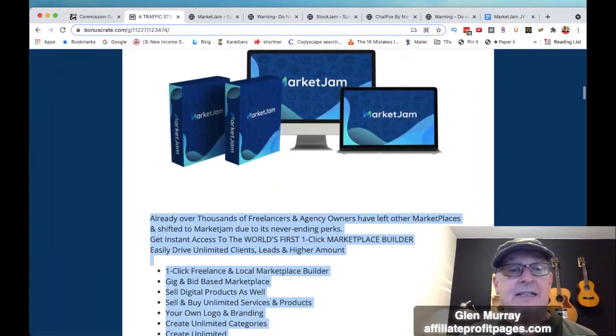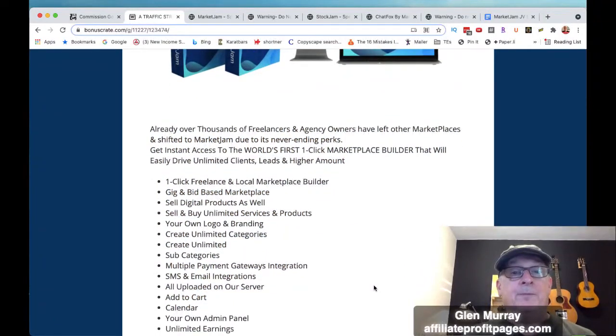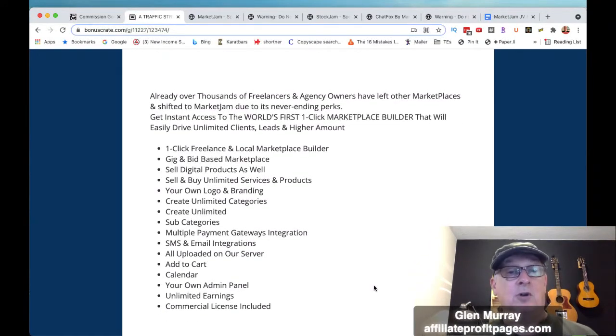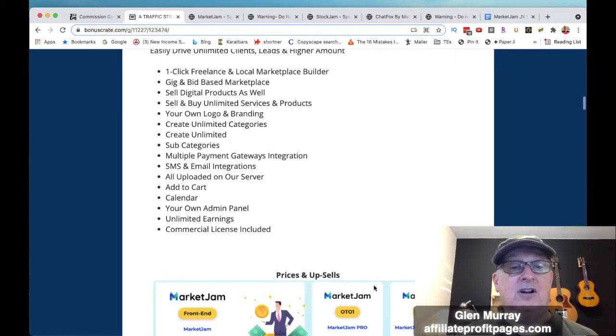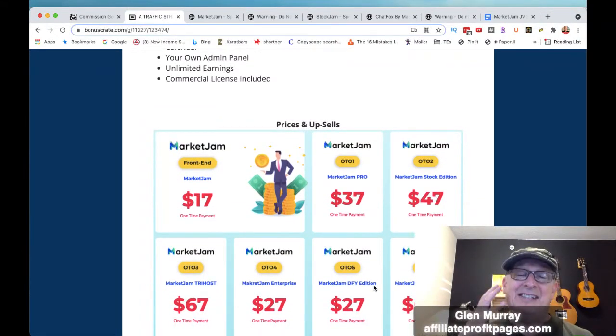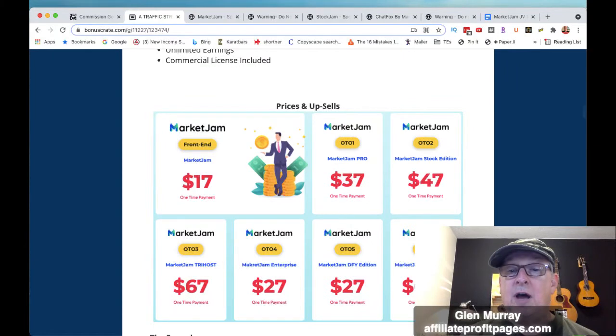If you can really work this, you can make great money with it. You get a one-click freelance local marketplace builder, gig-based and bid-based marketplace, the ability to sell digital products, sell unlimited service products, your own logo and branding, unlimited categories, unlimited subcategories, multiple payment gateways, SMS and email integrations, all on their server, add-to-cart, calendar, and a bid panel. The front end is just seventeen dollars.